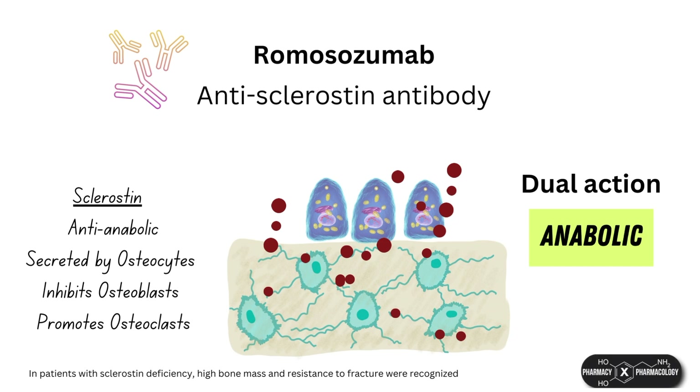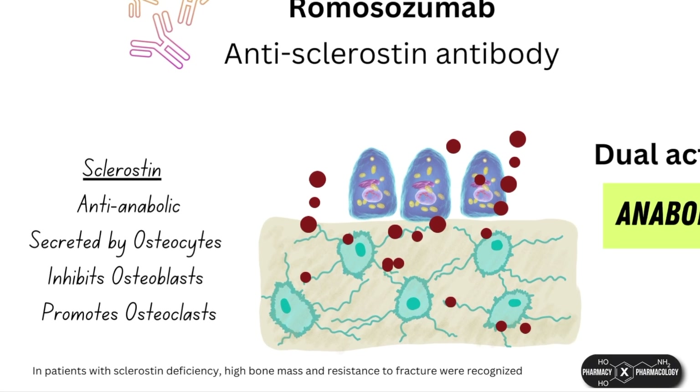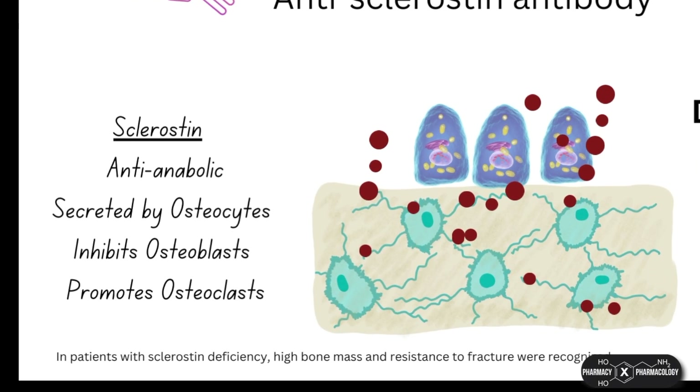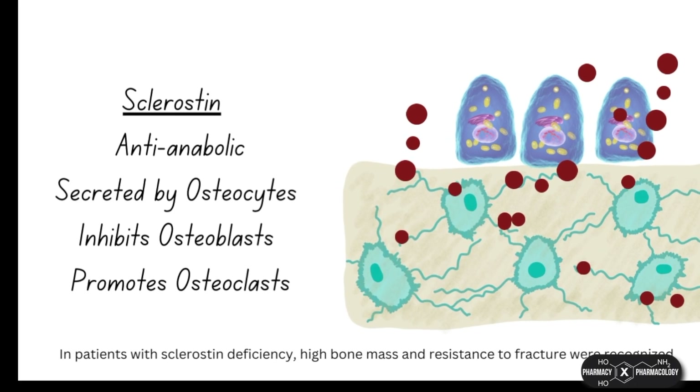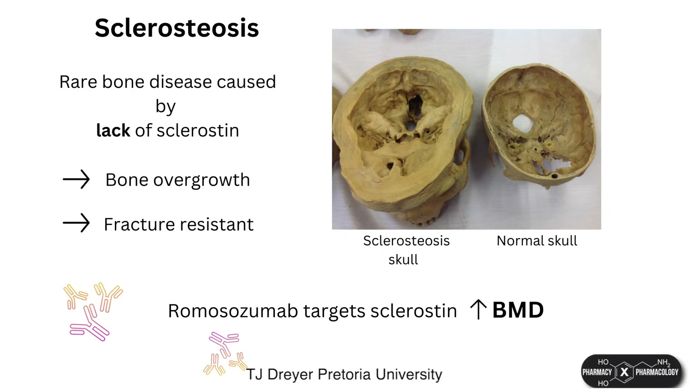Romosozumab is an anti-sclerostin monoclonal antibody. Sclerostin is secreted by osteocytes, which inhibits osteoblasts and thus bone formation. There is an interesting backstory: there is a very rare genetic condition found in Afrikaners in South Africa called sclerostiosis, where due to a gene mutation their bodies don't produce sclerostin. This was causing their bodies to keep building bone with no resorption, causing bone overgrowth with large and dense bones very resistant to fracture. The discovery of the mechanism behind sclerostiosis sparked the idea of creating a monoclonal antibody to target sclerostin in order to treat osteoporosis, and the result was romosozumab.